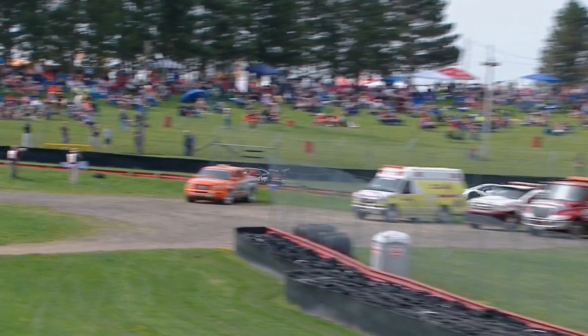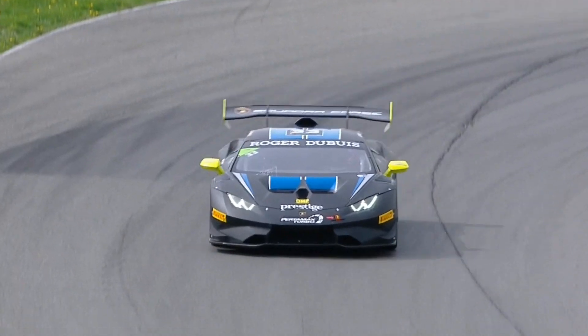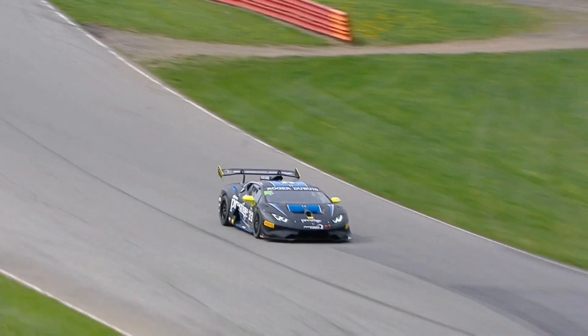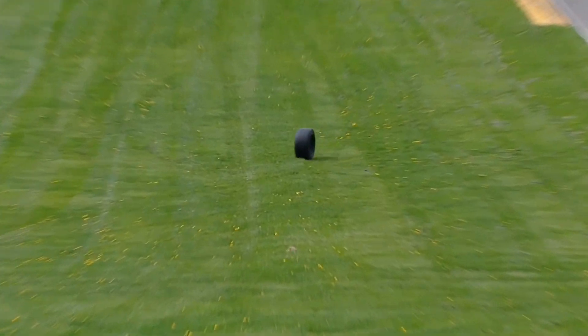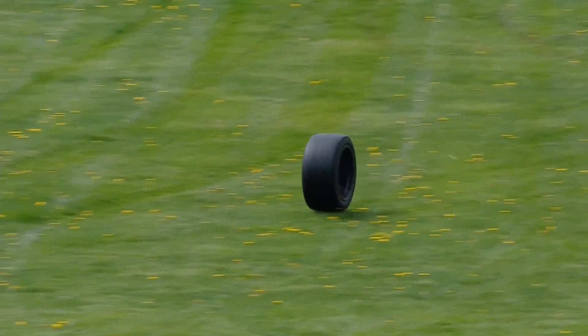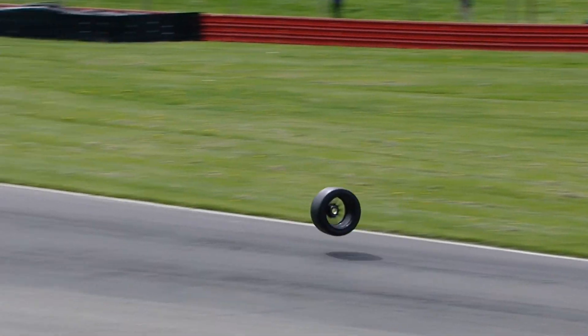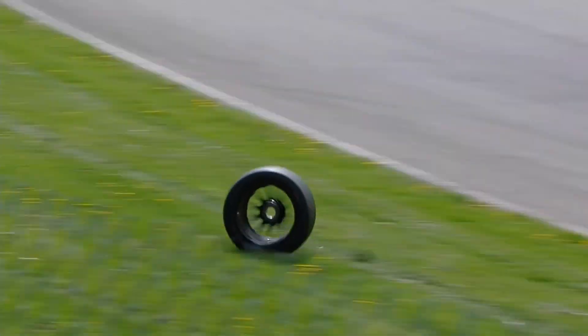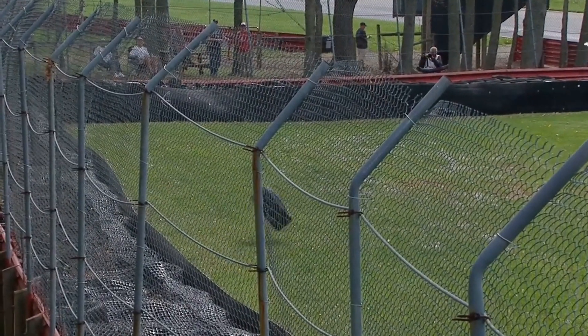She has gone straight on down the hill. We are going to get a full course yellow for this one. As Sheena came out of turn five, the wheel parted company - right rear as I thought - and disappeared. Now the wheel that's already gone...